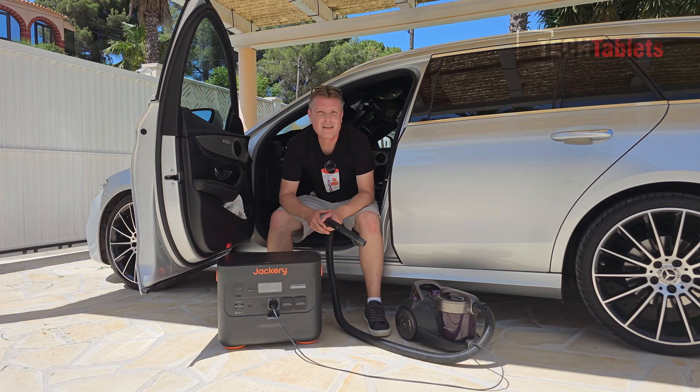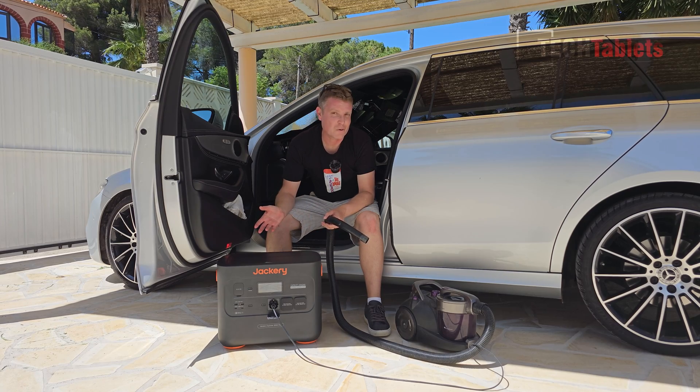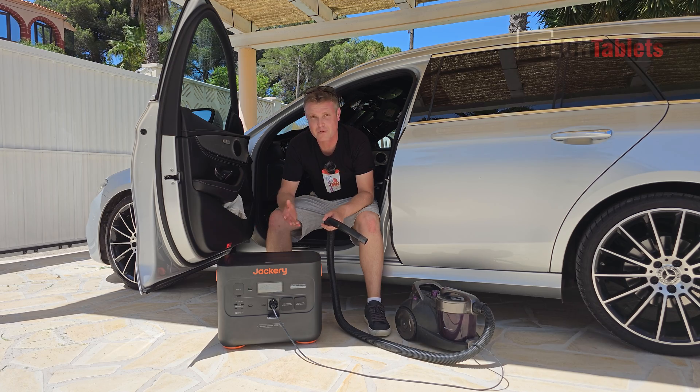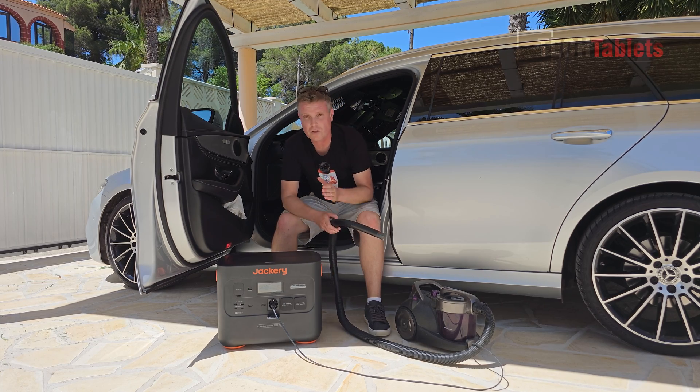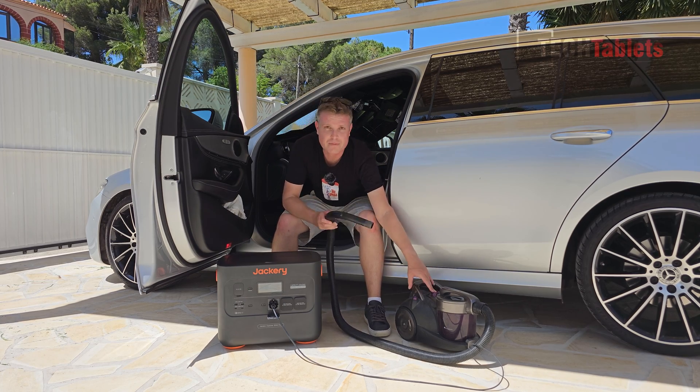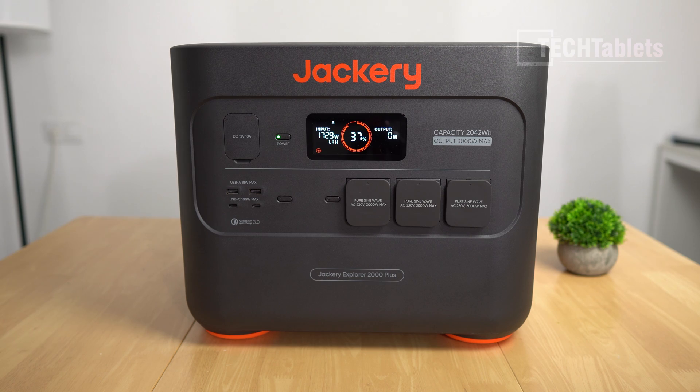A power drill is no problem, and if you wanted to vacuum your car outdoors without a nearby power plug, you can just use your Jackery Explorer 2000 Plus — 2000W is not a problem for this unit. Now it's time to really load it up and stress test the inverter.